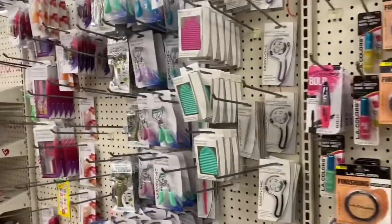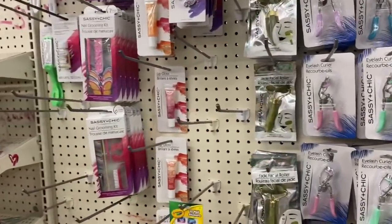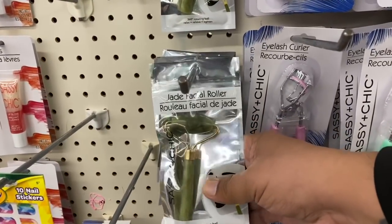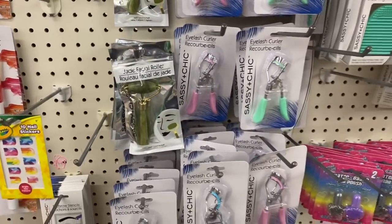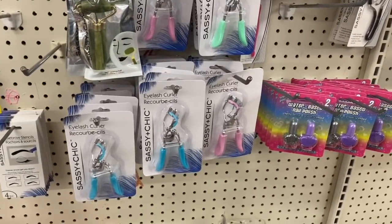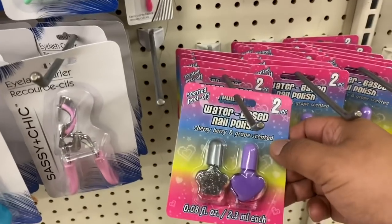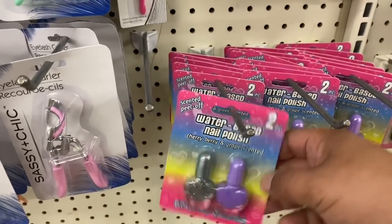It's so funny — now that J-rollers are back, I was looking for them for weeks to purchase a few more, and now they are back here in the store. They also have this water-based nail polish.